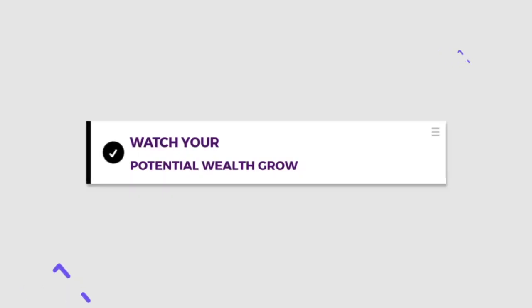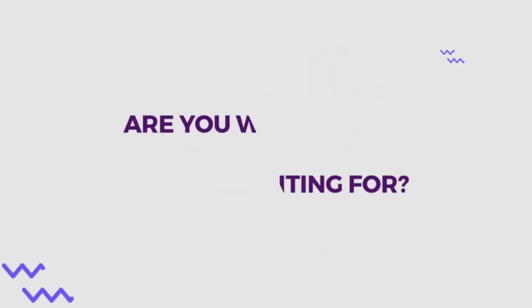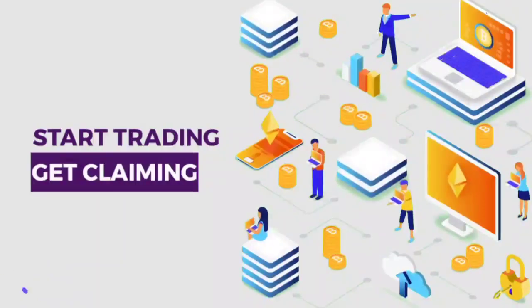Don't sleep on this. Connect your wallet, claim daily, and watch your potential wealth grow. Remember, in crypto the early bird gets the Lambo. So what are you waiting for? Start trading and get claiming. Thank you for sponsoring!